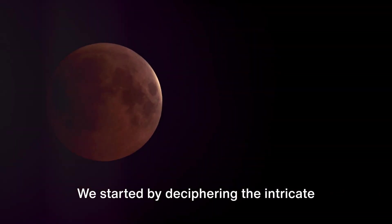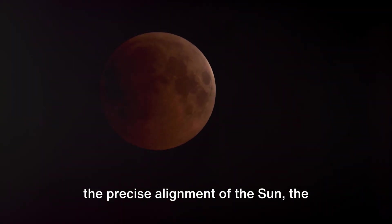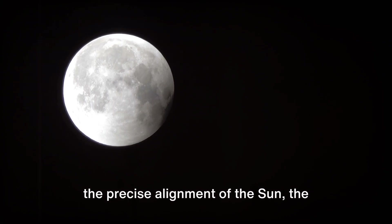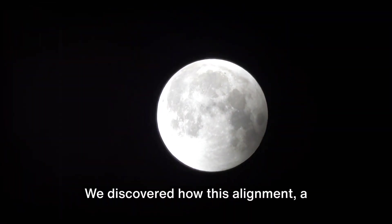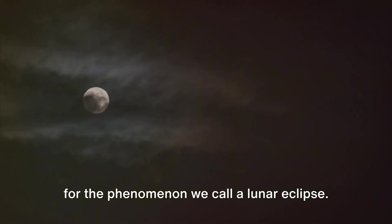We started by deciphering the intricate dance of celestial bodies, learning about the precise alignment of the sun, the earth, and the moon. We discovered how this alignment — a cosmic ballet — sets the stage for the phenomenon we call a lunar eclipse.